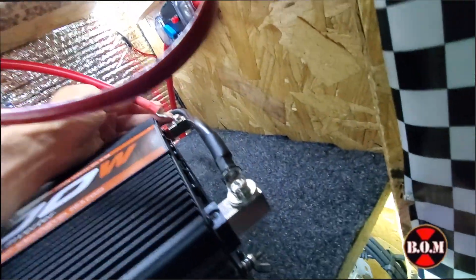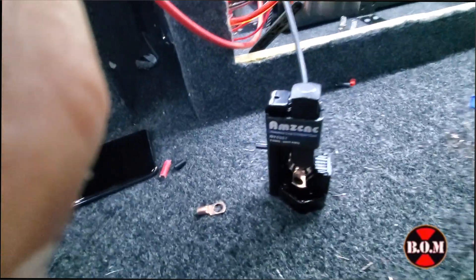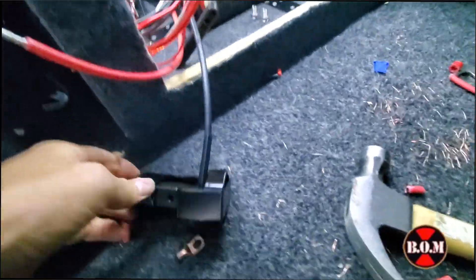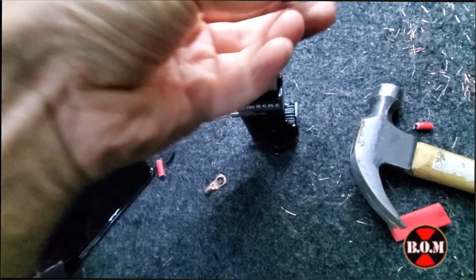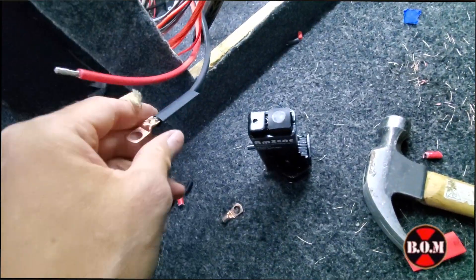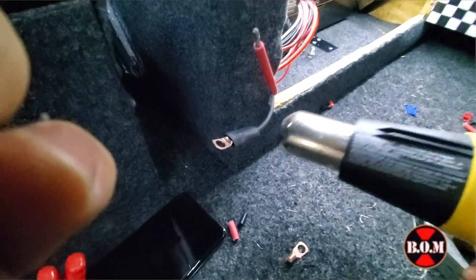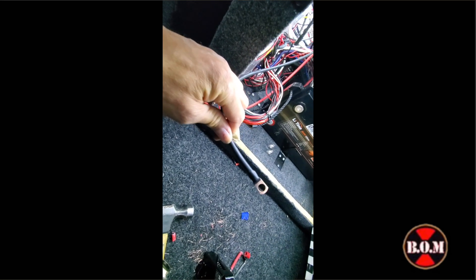I went ahead and connected everything and screwed down the inverter. This device is awesome for attaching copper lugs to the end of the wire. I usually use a crimp tool but I like this better. Then you have heat shrink — you use a heating device like a blow dryer or a heat gun made for this purpose — heat it up and it comes out nice and clean.